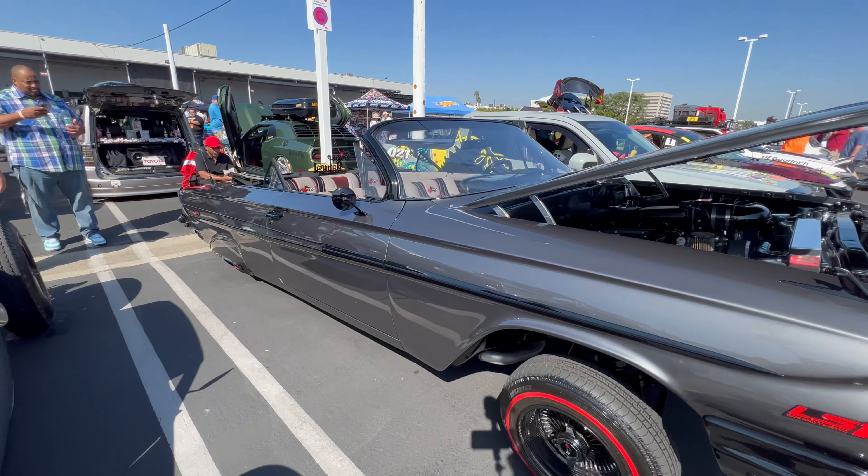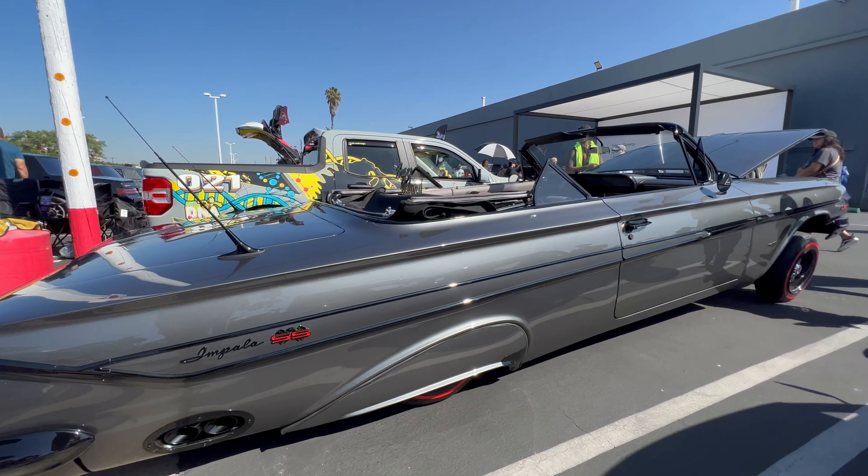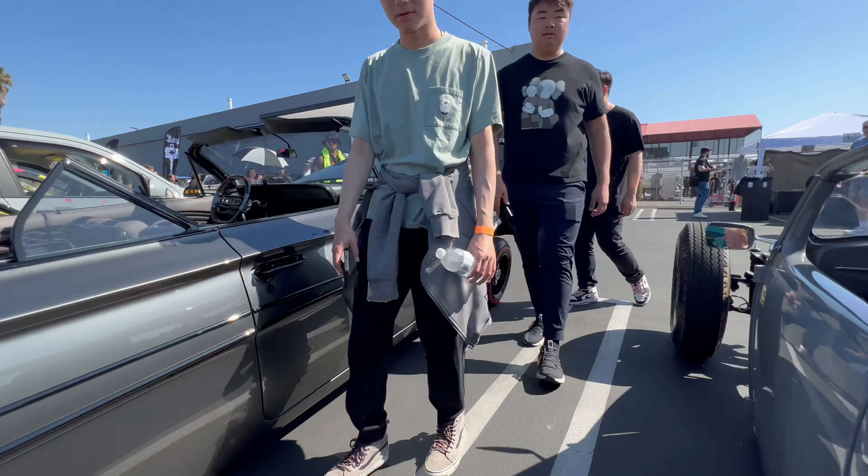This Impala was one of the nicest cars at the show. When I walked up to it, it looked like it had carbon fiber wheels, but I talked to the guy and he said they were just covered in carbon fiber. All the trim on this vehicle was porcelain coated — something I've never heard of — but it makes this car look amazing.